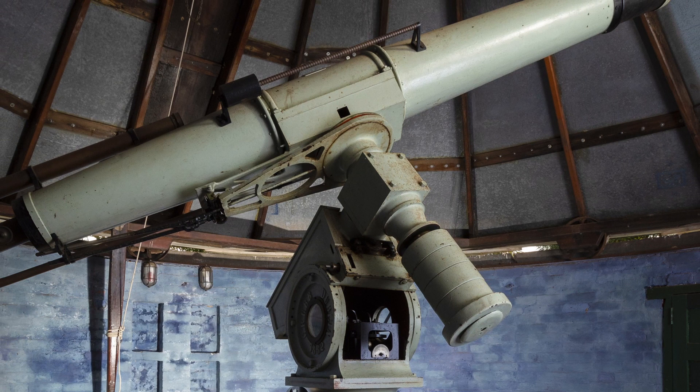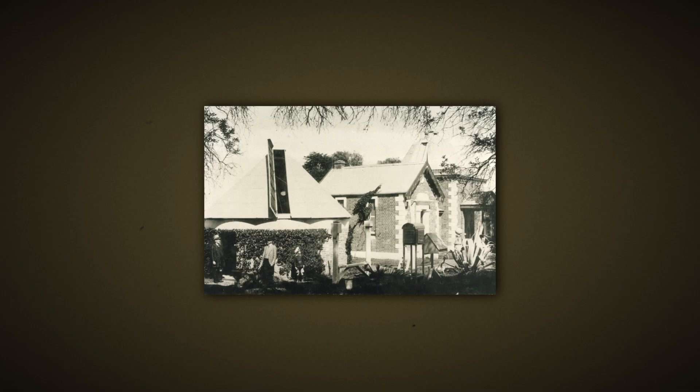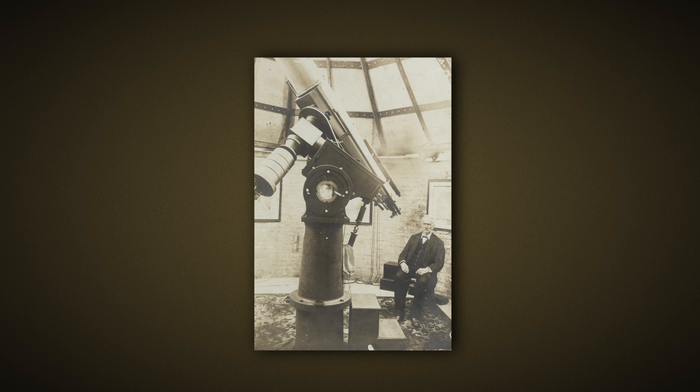My name is Fred Watson, my job is Australia's astronomer-at-large working for the Australian government. My very first job was working for the company that built John Tebbit's telescope. John Tebbit's Grubb telescope is the archetypal high-end 19th century telescope and a very able instrument, a very capable instrument for an observatory of the kind that John Tebbit had originated and ran.